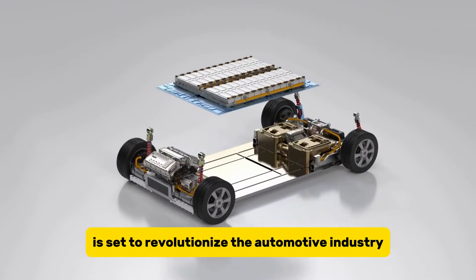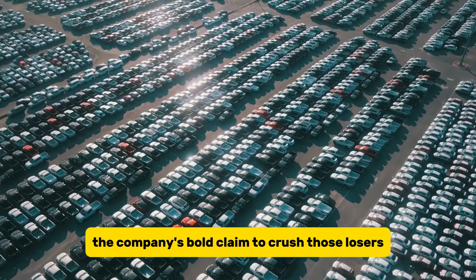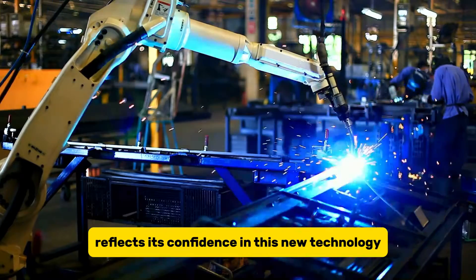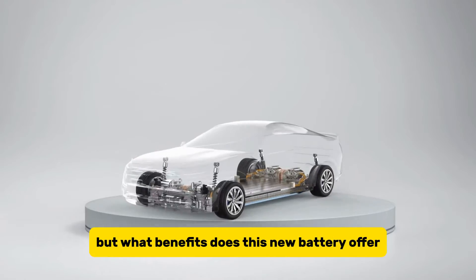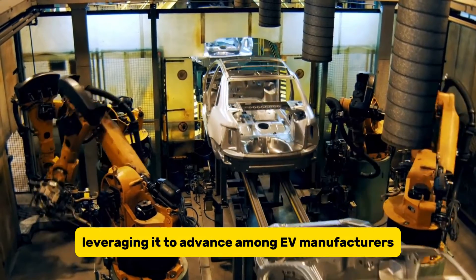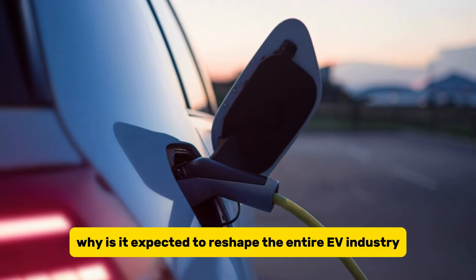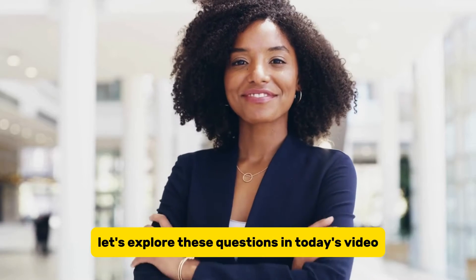GM's new Ultium battery is set to revolutionize the automotive industry. The company's bold claim to crush its competitors reflects its confidence in this new technology. But what benefits does this new battery offer? How is GM leveraging it to advance among EV manufacturers? And why is it expected to reshape the entire EV industry? Let's explore these questions in today's video.